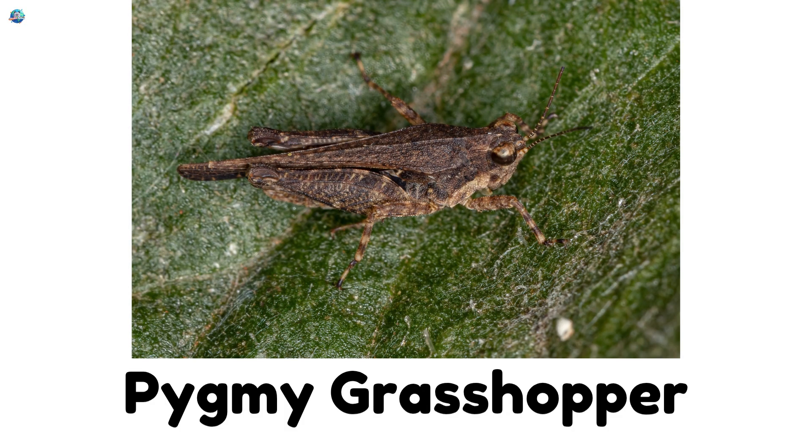Pygmy grasshopper. The tiniest grasshopper in the world. Short and cute.